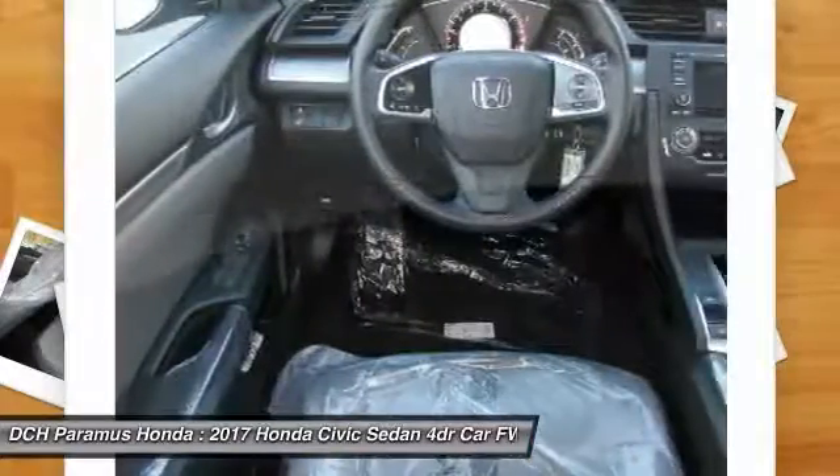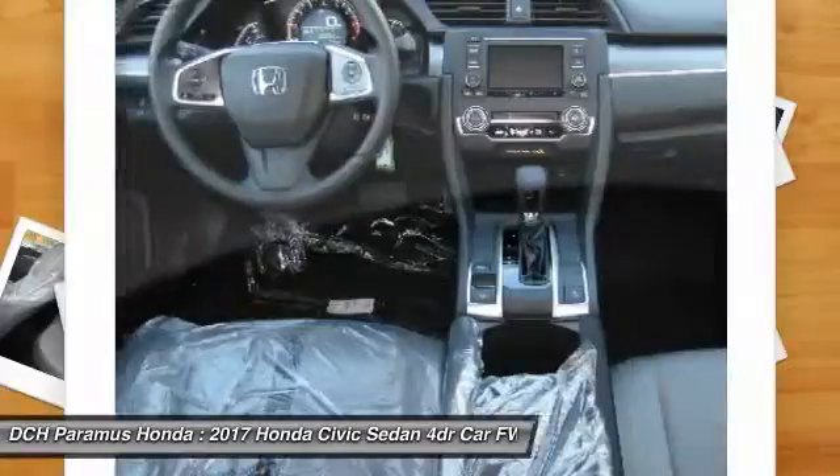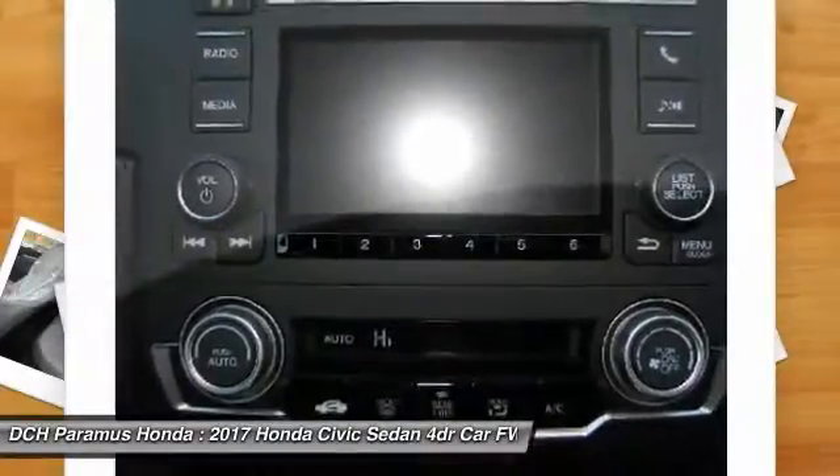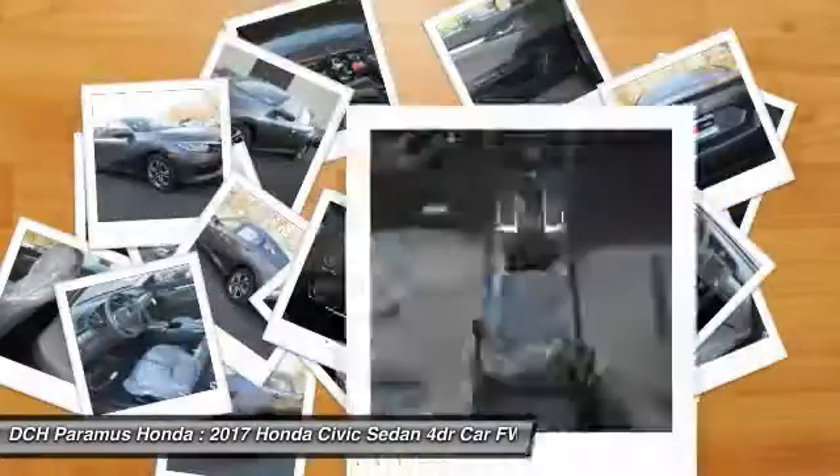Bluetooth, power steering, adjustable steering wheel, driver airbag. This vehicle offers reliability and good looks at a great price. So come in and take a test drive today.